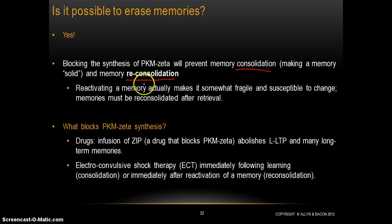I think I might be close to running out of time on this video again. I think that's enough for one day describing the physiological basis of memory and memory formation. We can talk more about this in class on Thursday — we can continue talking about this question of erasing memories and what actually can block PKM-zeta synthesis.